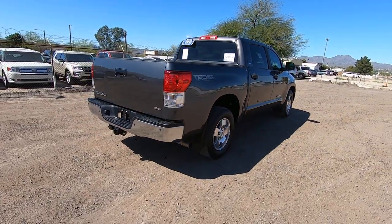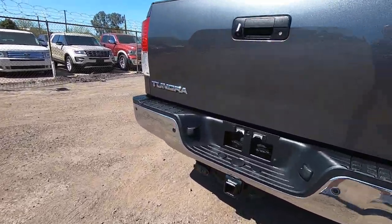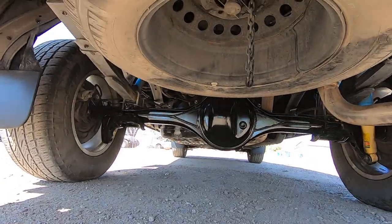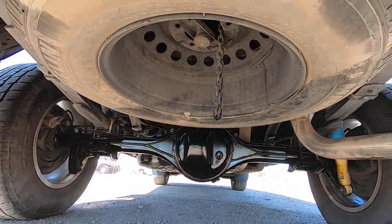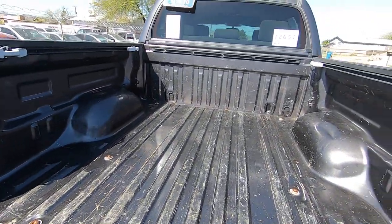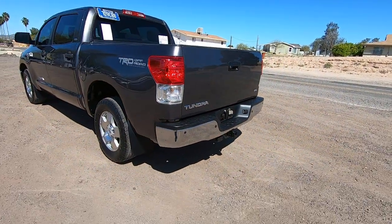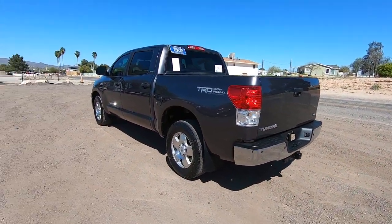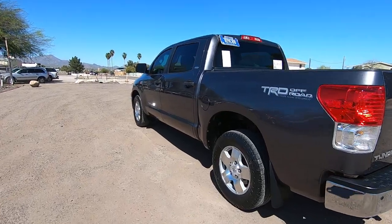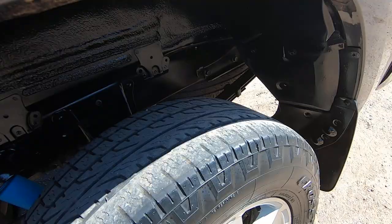My job in these videos really is to make sure that whoever buys this gets as much information as possible, especially if you're going to ship it out of state, which most of our buyers do. Most of our vehicles ship out of state. When it gets to your house via your shipper, you're pleasantly surprised instead of unpleasantly surprised. So I tend to err on the side of what's wrong and not what's right, so that we don't have drama.